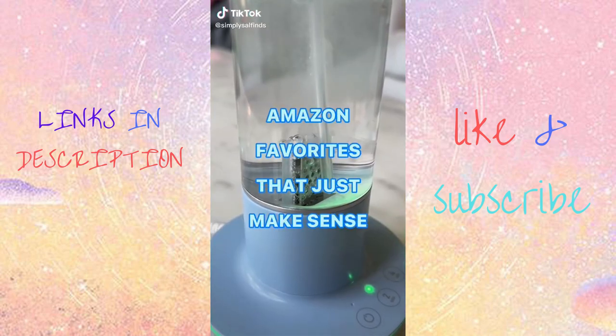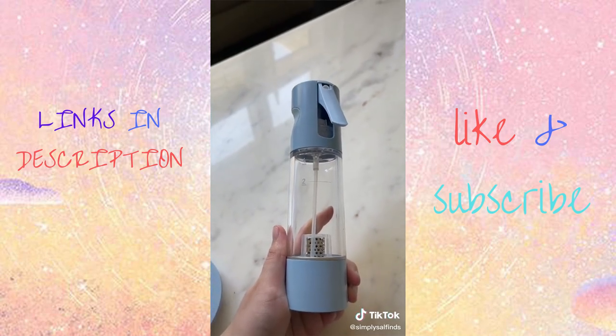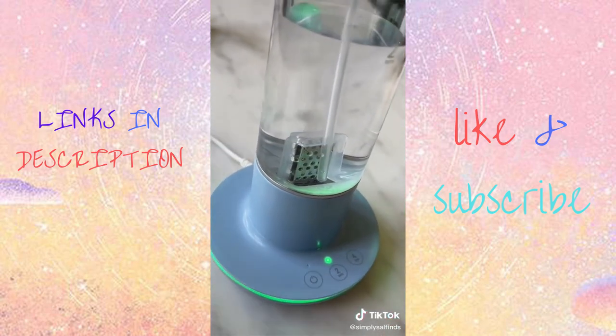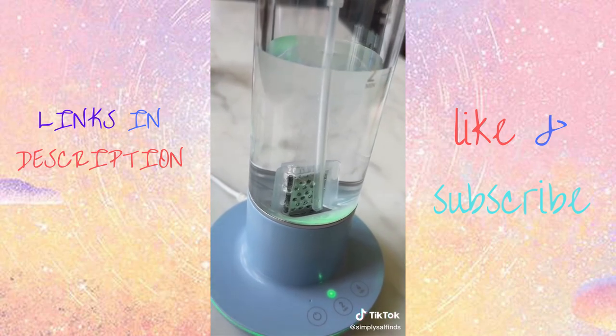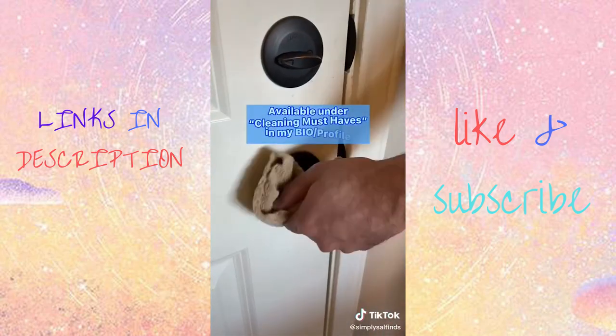Amazon favorites that just make sense. This is my ozone clean spray that will eliminate up to 99% of germs without any harmful chemicals. Just fill it with tap water, power on the ozone generator, and watch the magic happen. This is perfect to use on items that get touched a lot like controllers and remotes, toys and light switches, doorknobs, and so much more.